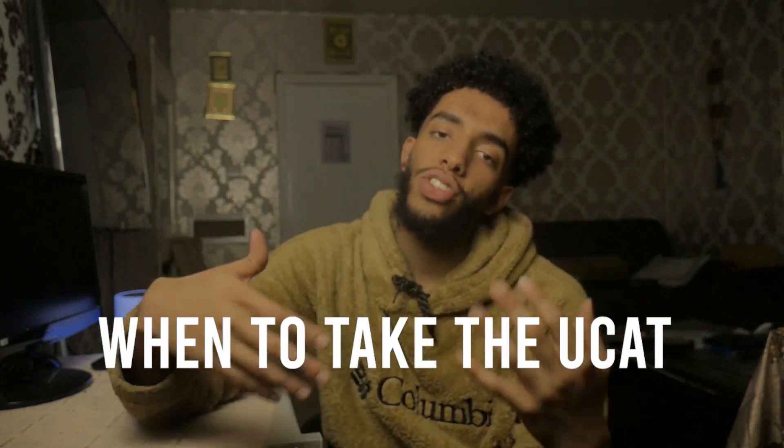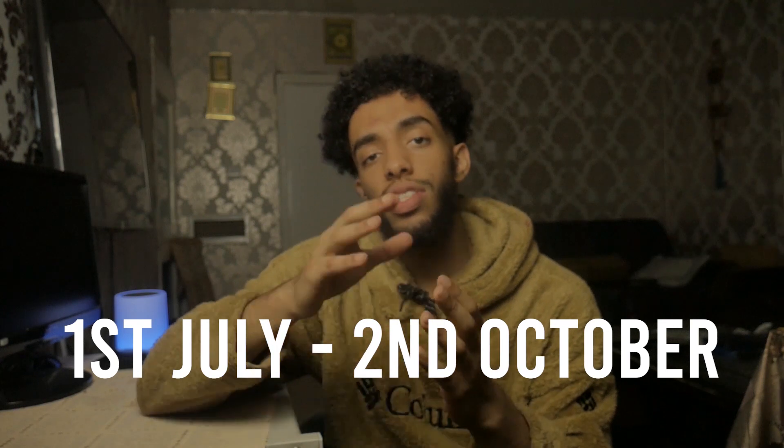Welcome back. As this video's title shows, you're probably asking: when should I take the UK CAT? The UK CAT is open for applicants from the 1st of July all the way until the 2nd of October. This isn't the same for applicants in Australia and New Zealand — they simply have July to take it.